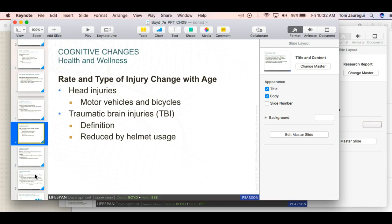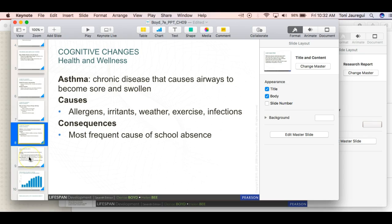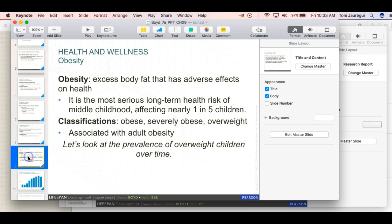We talk about head injuries nowadays with sports — the movie Concussion, potential head injuries with soccer headers. They've changed practices to prevent head injuries, but it's a big deal and affects people dramatically. Asthma is a chronic disease of children; it can be triggered by weather, air quality, or infections. It can cause school absences and prevent children from doing certain activities. Asthma varies in degree — some kids have very severe asthma and are on steroids like prednisone, while others only occasionally need their inhaler.